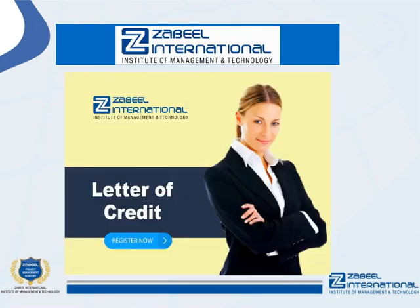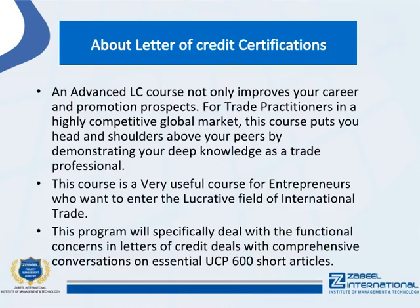An advanced letter of credit course not only improves your career and promotion prospects for trade practitioners in a highly competitive global market — this course puts you head and shoulders above your peers by demonstrating your deep knowledge as a trade professional. This course is very useful for entrepreneurs who want to enter the lucrative field of international trade, specifically dealing with functional concerns in letters of credit and comprehensive discussions on essential UCP 600 articles.